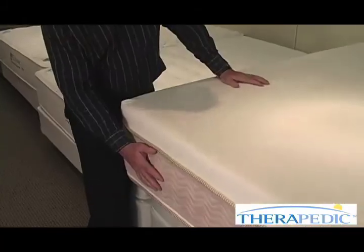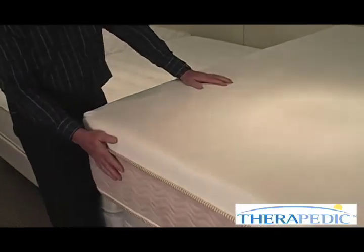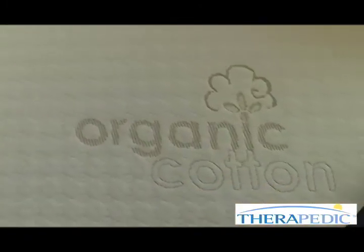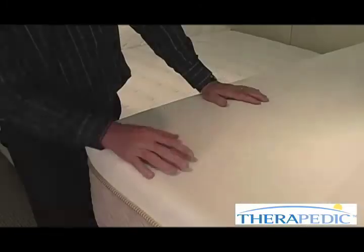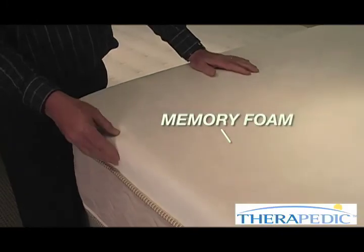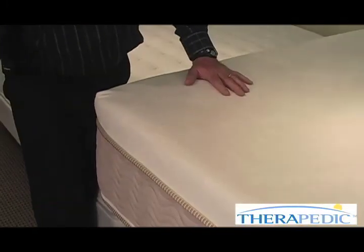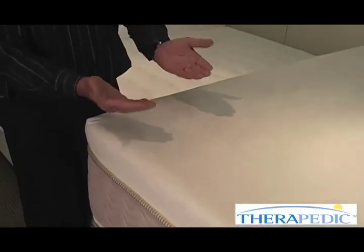Tell us about the different qualities, types, and thicknesses of latex and memory foams. Here we have one of our best-selling units — our Memory Touch Triumph bed. It is made up of two inches of five-pound memory foam and two additional inches of four-pound memory foam — that's four full inches of memory foam on top of a core. On the bottom, a base foam holds the core flat and gives it that nice, flat support.